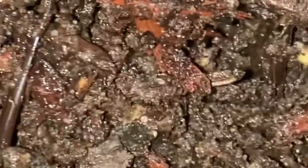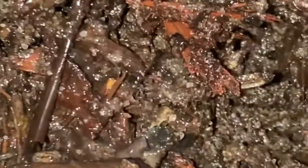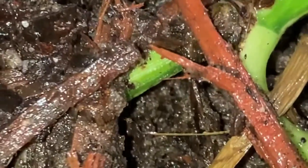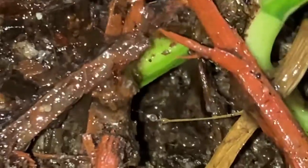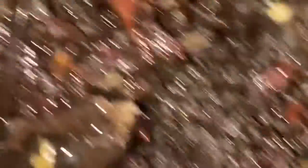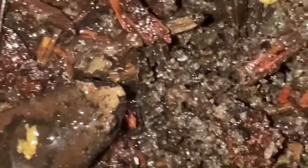So that is it for my video about eastern narrow-mouthed toads. If you'd like to learn a bit more about animals, feel free to subscribe, like this video, and comment below. You can also hit that notification icon if you'd like to be notified every time I post a new video. That is all for this video and I will see y'all next time.